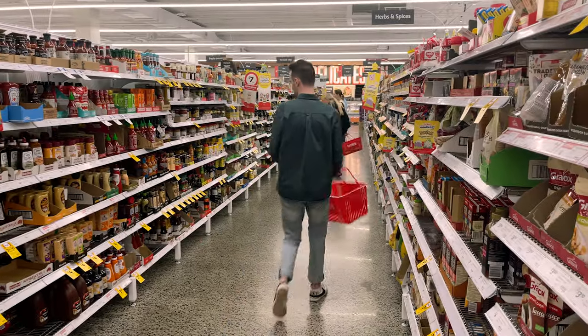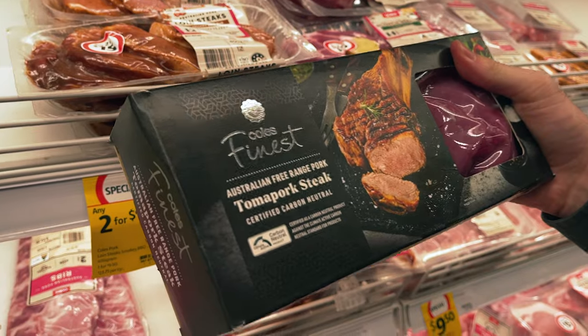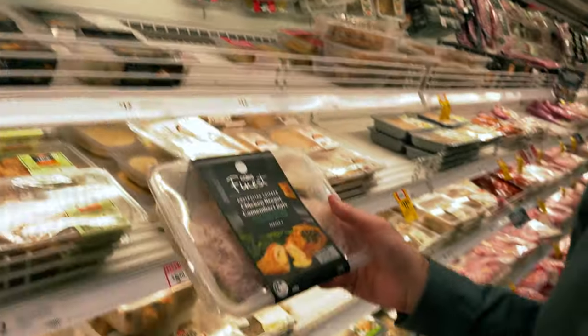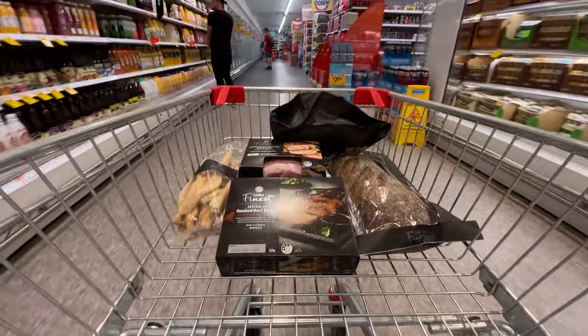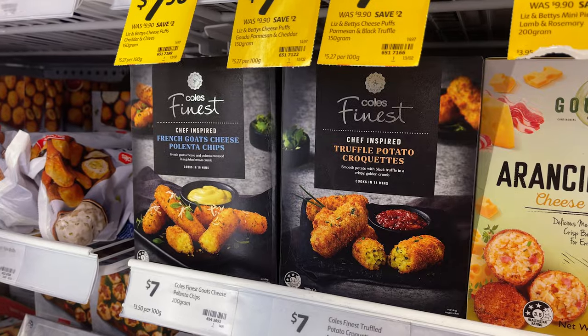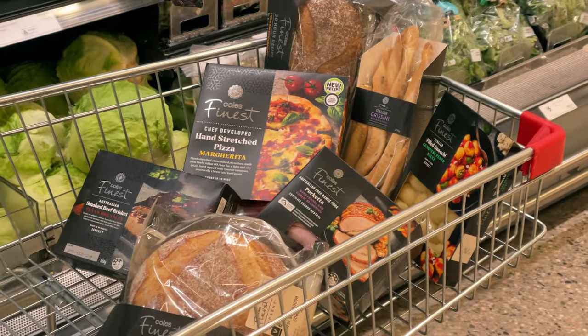Coles Finest is the largest premium own brand range in Australia. You will know it when you look in store because it's our top tier of all of our own brand ranges, and it goes all the way across our business. We have over a hundred products — anything as different as a wonderful pot of jam all the way through to a ready meal. We've got mueslis and granolas. It's a really exciting premium brand for us.